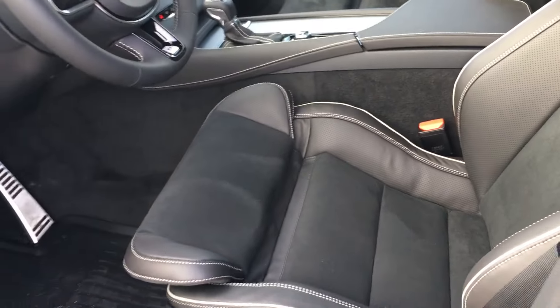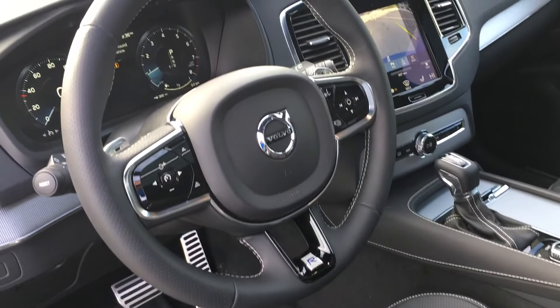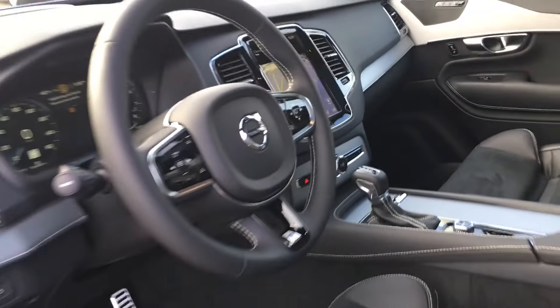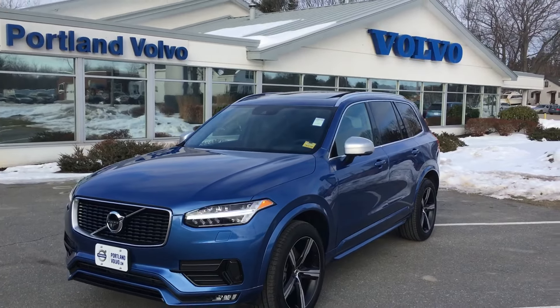Again, sport seating with the extenders for the seats. You see the R-Design steering wheel with the paddle shifters, and then the full features of the Sensus system, as well as Volvo On Call, which gives you things like remote start from your actual phone.